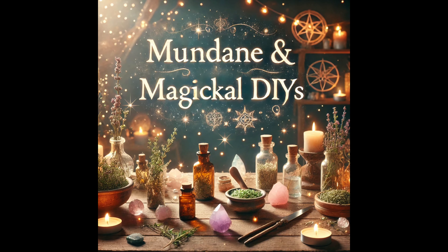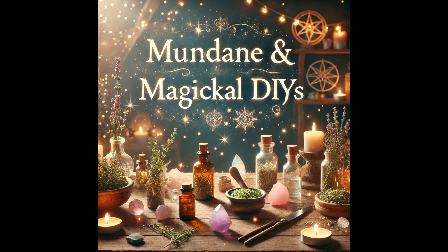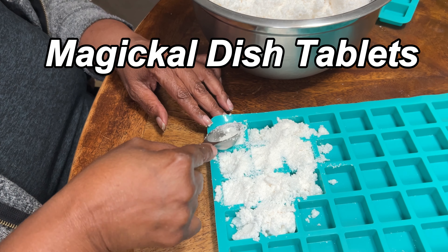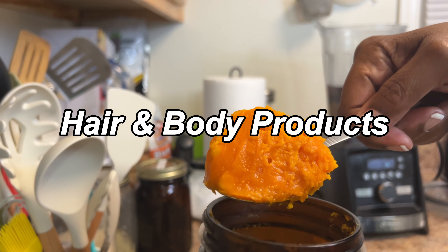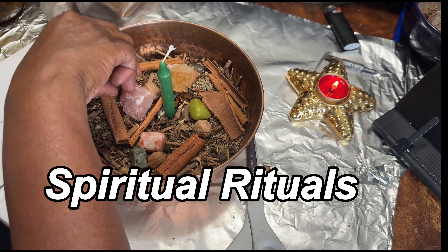Hi there, I'm Sapphire Moon and welcome to Mundane and Magical DIYs, formerly known as Sick Mess Magical Spiritual DIYs. Here, we blend everyday enchantment with practical creativity. On this channel, you'll find DIYs for household essentials, nourishing hair and body care, pet-friendly remedies, and magical products to enhance your spiritual practice.